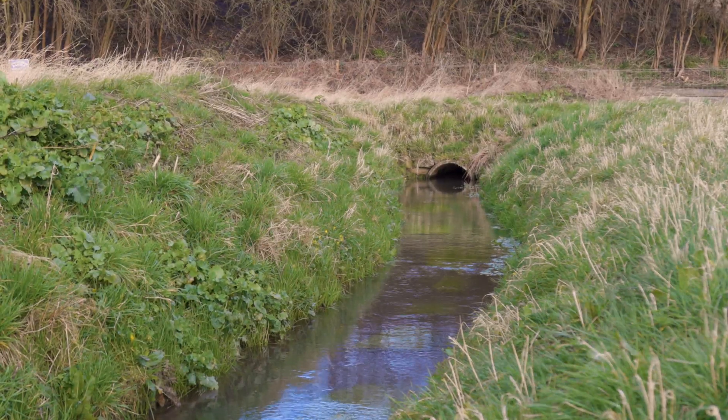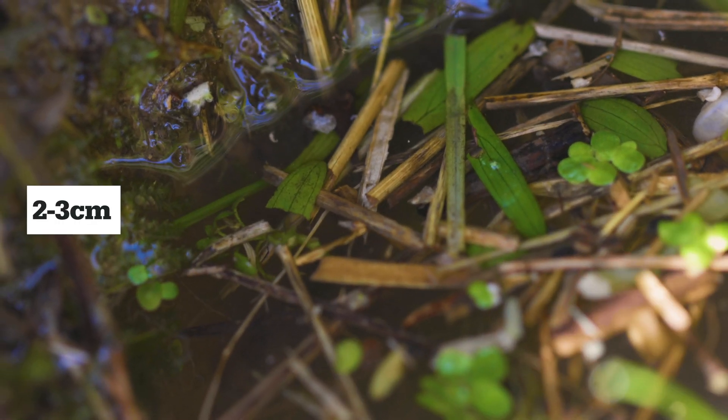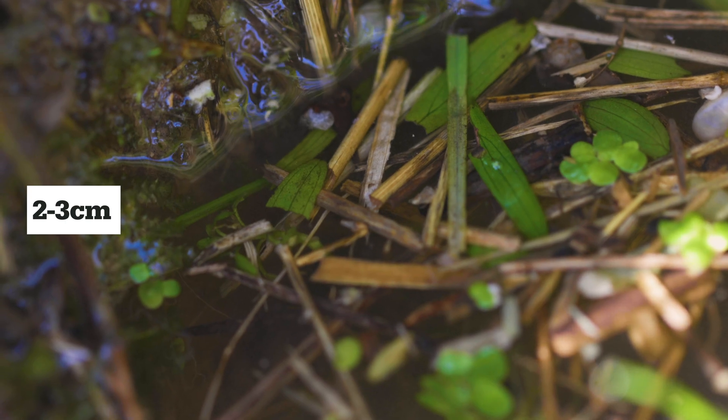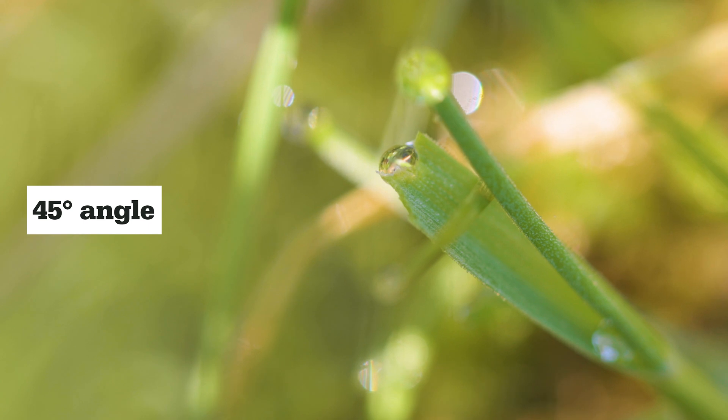The first thing to look for are feeding stations. These are piles of small grasses cut to about 2–3cm in length. If a water vole has nibbled them, they will have been bitten at a 45-degree angle like this.